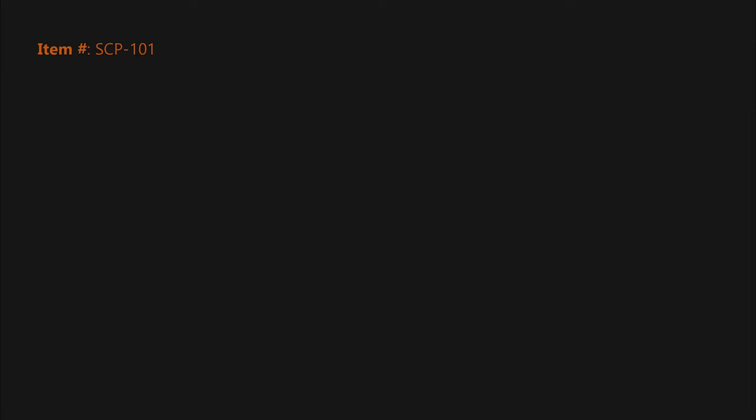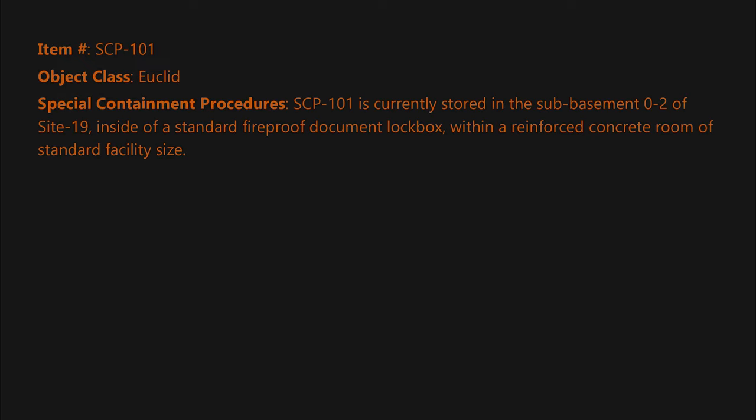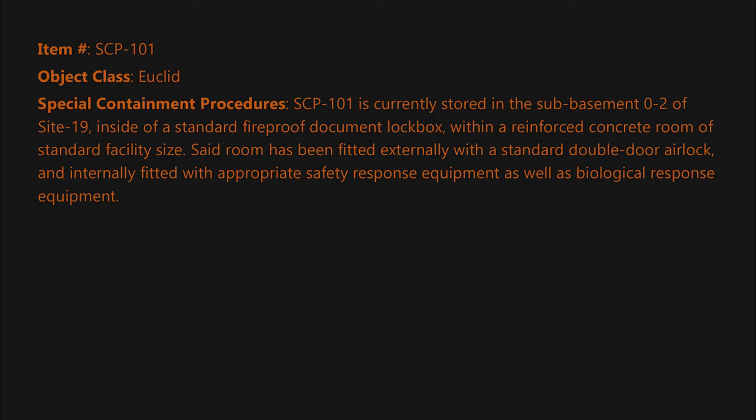Item number SCP-101. Object class: Euclid. Special containment procedures: SCP-101 is currently stored in the sub-basement 0-2 of Site 19, inside a standard fireproof document lockbox within a reinforced concrete room of standard facility size. Said room has been fitted externally with a standard double-door airlock and internally fitted with appropriate safety response equipment as well as biological response equipment.